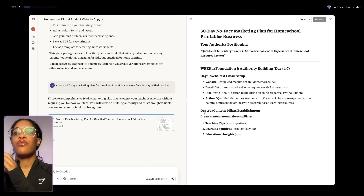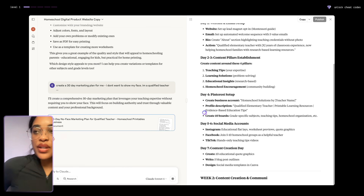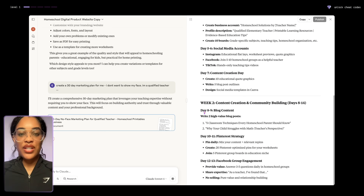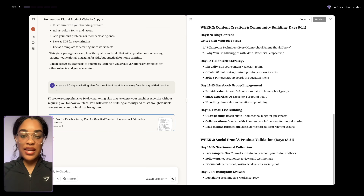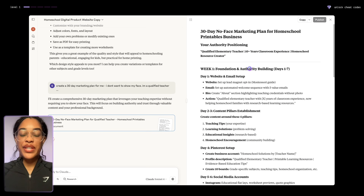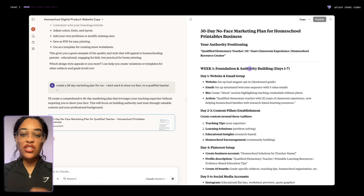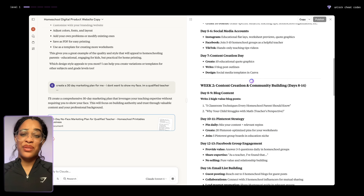Maybe you have a chronic illness to take into account, maybe you live in a rural area with no good internet all the time, maybe you live out of the country. You can put all of this in here and then the AI will give you customized information based on your specific situation.